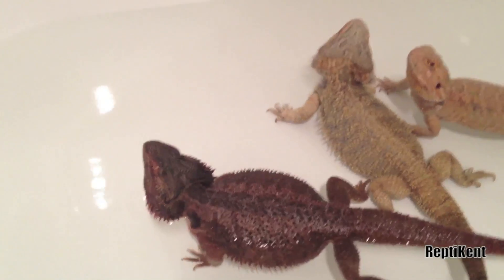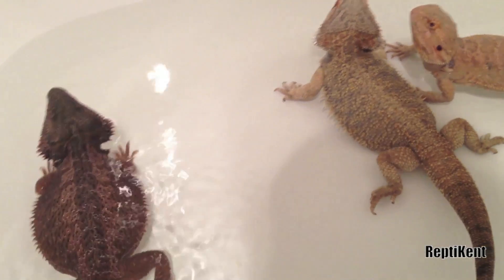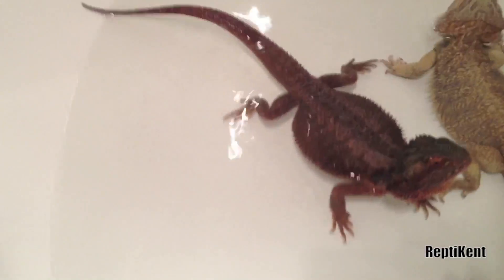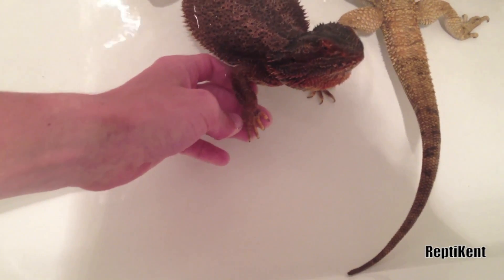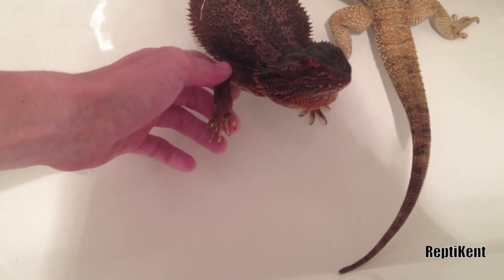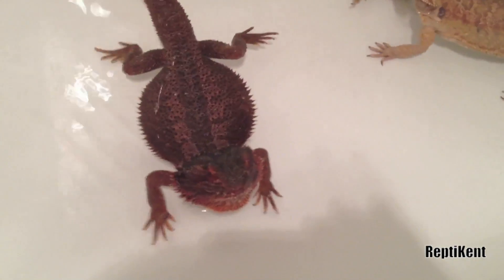So the main reason I'm doing this is because of Little Red. If you haven't seen my other videos, just go check out my most recent ones. He has a fungal infection on his right hand and underneath his right arm. The vet recommended I give him a bath.